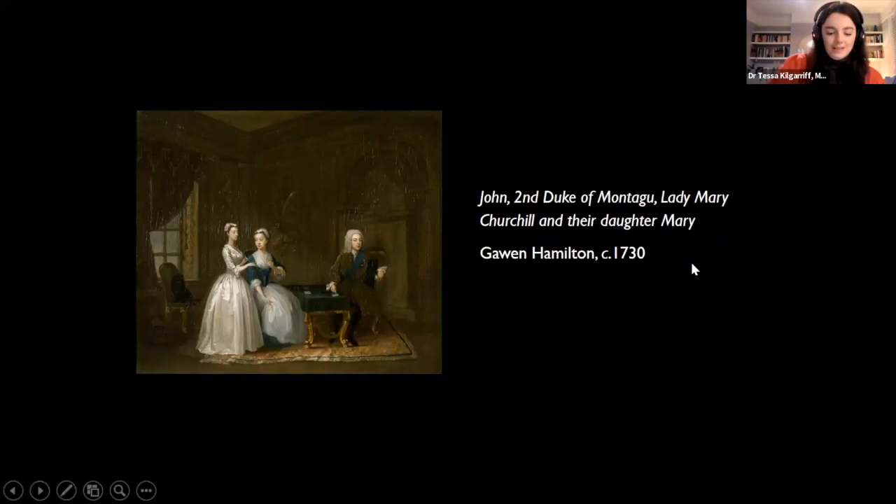The third work is a conversation piece — a group portrait. These types of intimate domestic interior portraits became popular in the 1730s. In this one, Gawen Hamilton has painted Henrietta's close neighbours, the Duke and Duchess of Montagu, who used the now demolished Ragman's Castle adjacent to Orleans House as their riverside retreat. The Duke is pointing to a heart on his playing card, which is an allusion to the marriage of his daughter Mary in 1730.